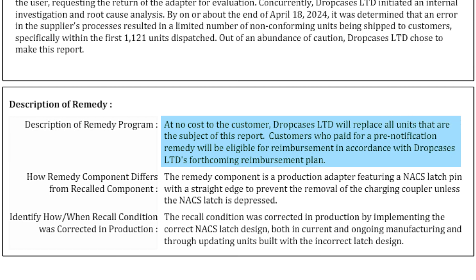Description of remedy: at no cost to the customer, Drop Cases Limited will replace all units that are subject of this report. Customers who paid for a pre-notification remedy will be eligible for reimbursement in accordance with Drop Cases Limited's forthcoming reimbursement plan. That kind of sounds like if you bought another adapter, like the A to Z adapter, they'll even refund you for that. I don't have 100% clarity on that, but it sounds like your remedy might be: this one's not safe, I'm going to buy another one. So keep an eye out for that — you might actually be able to get reimbursed if you bought another adapter.